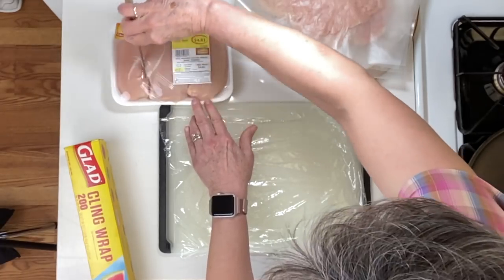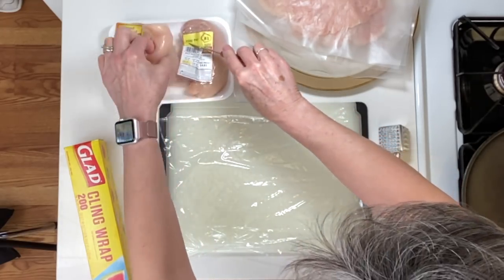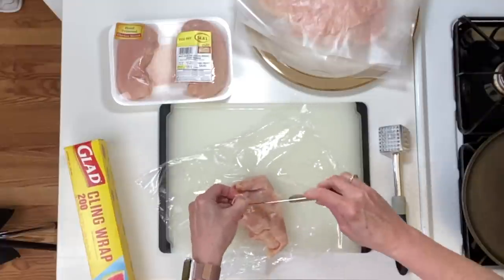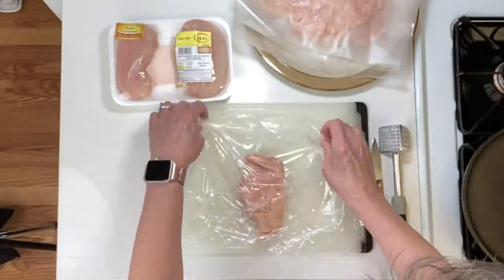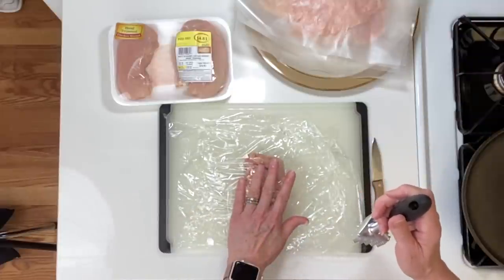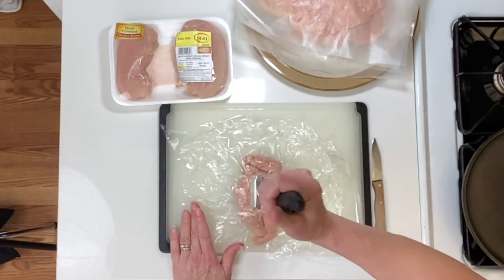Let's kick things off by turning the oven on to my favorite 350 degrees Fahrenheit to preheat. I need to pound the chicken breasts — a total of four; three I've already done. I'm going to put some plastic wrap down on the cutting board, place the chicken breast skin side down, and cover it with plastic wrap on top. Then I'll pound it to a consistent thickness — about three-eighths to half an inch thick. Work out your frustrations and pound away!